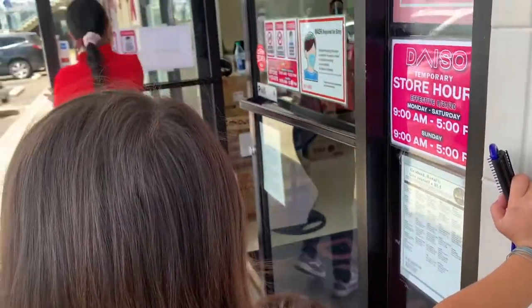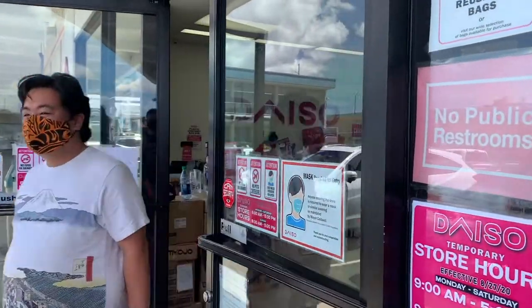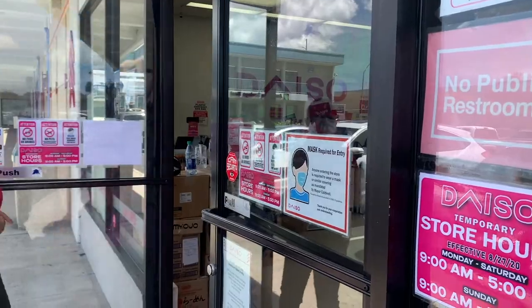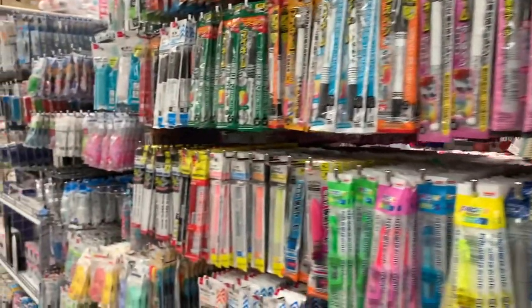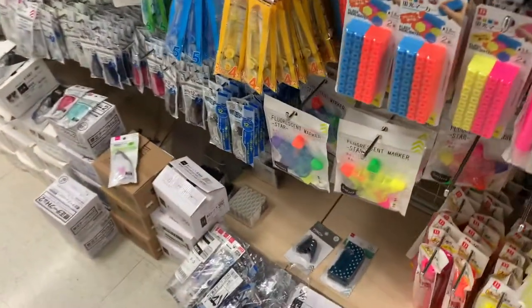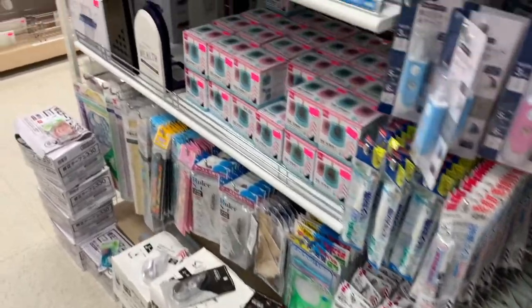Daizo is a Japanese store known for their 100 yen products. Daizo sells an array of products from stationery, home goods, arts and crafts, toys, and household goods.